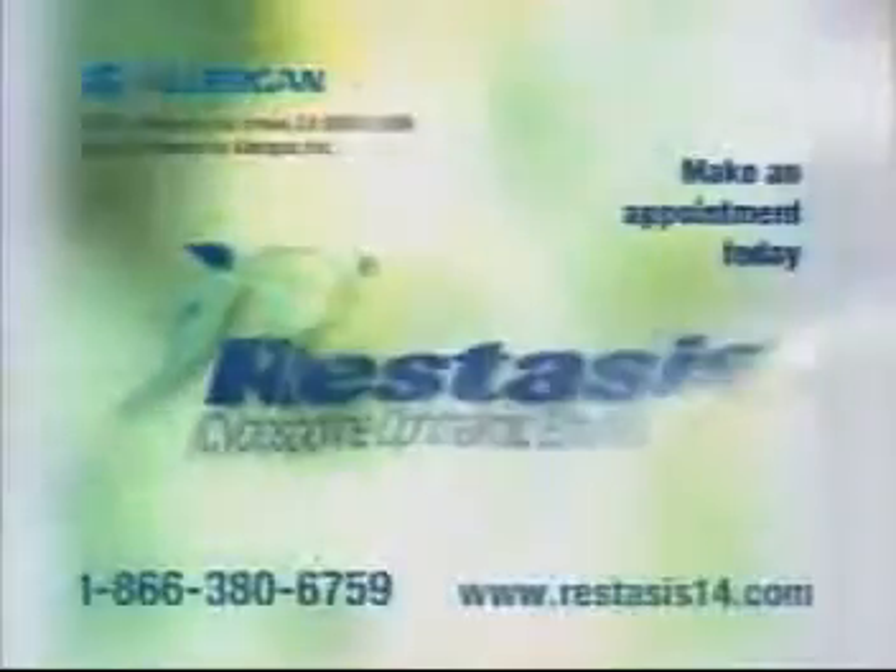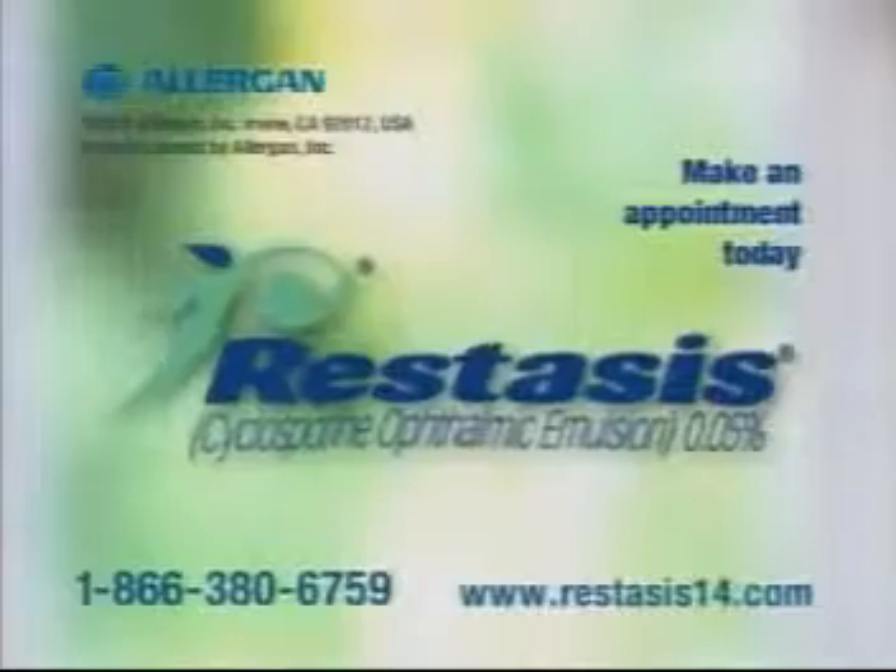One drop twice a day with continued use helps me make more of my own tears. My tears. Thanks, Restasis. Make an appointment with your eye doctor to see if Restasis is right for you.